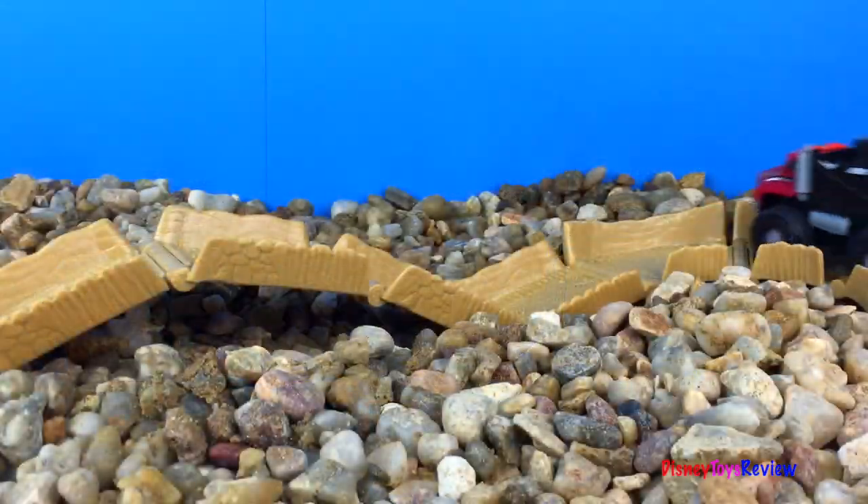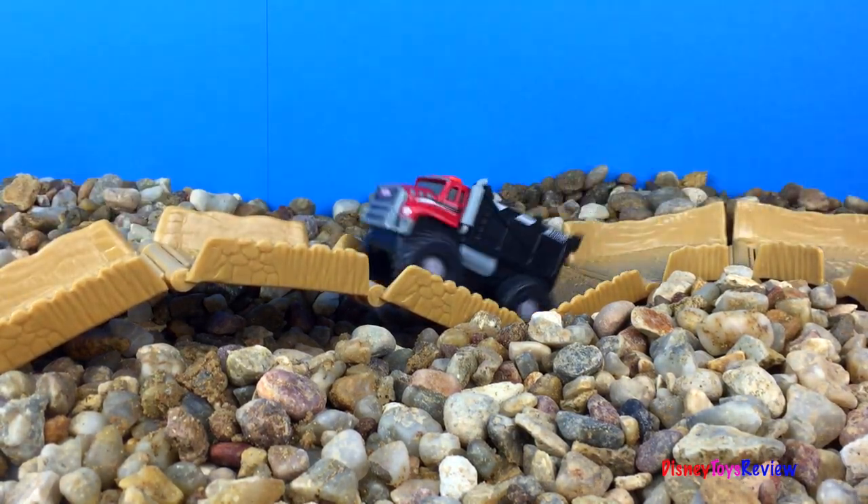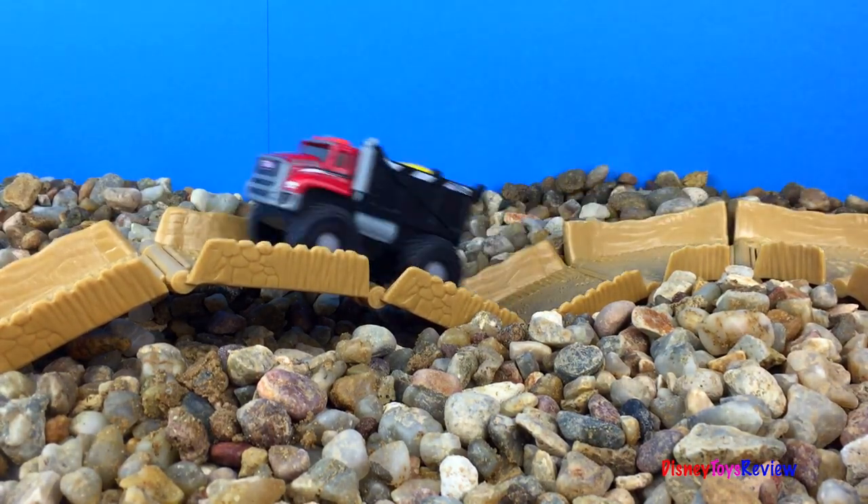These mighty machines are so tough. They can go on all sorts of terrain. They can go on their special track, but they don't have to. Let's see what they can do on some other types of terrain.